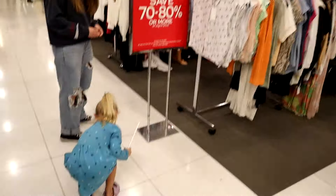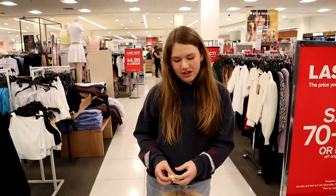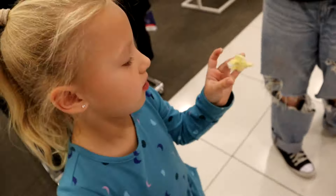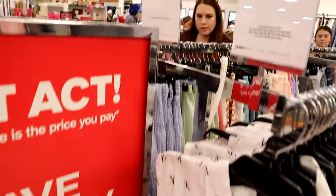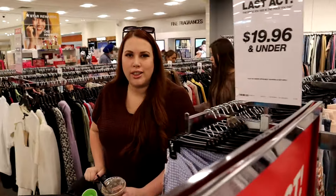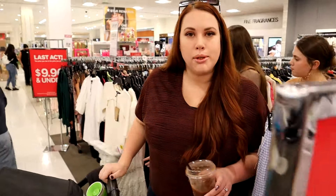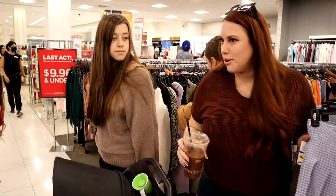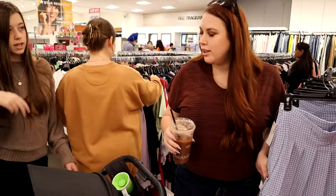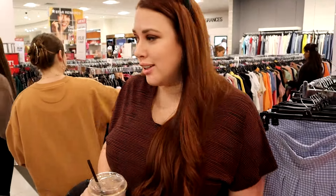I'm pretty sure that wasn't working as intended, but now we're at the clearance in Macy's. They have a little section set up with all-sale stuff. Gabrielle found a really cute sweater last time we came - it was less than $10 but was normally like $150. So sometimes you can find some good stuff in here.